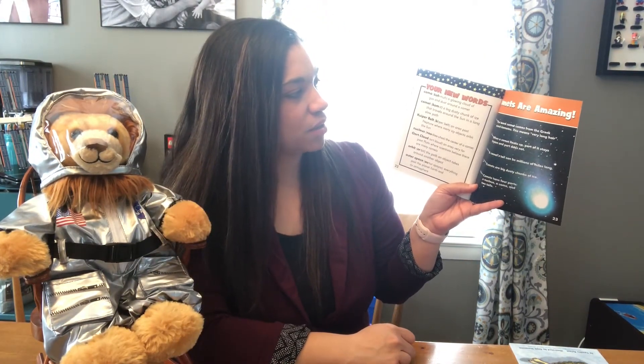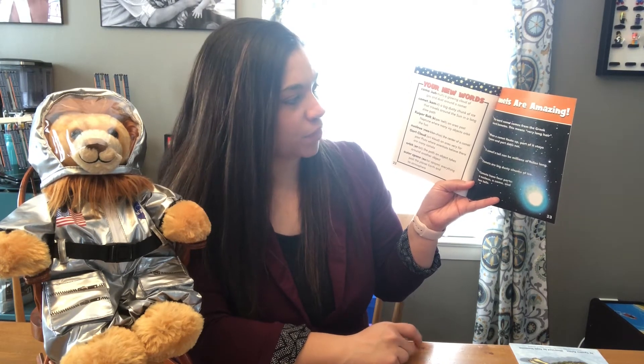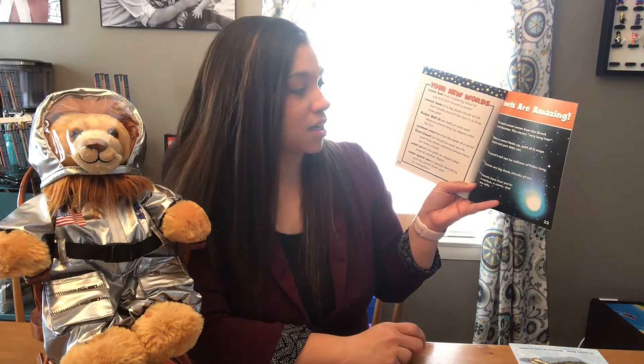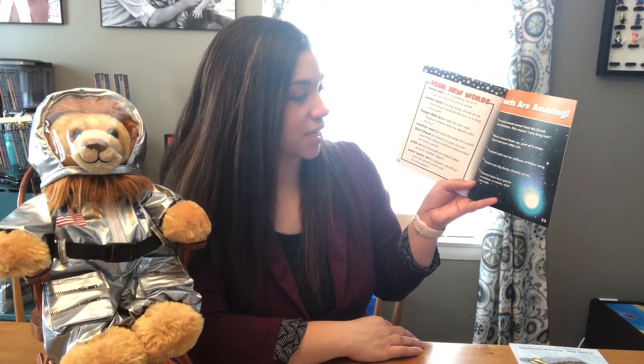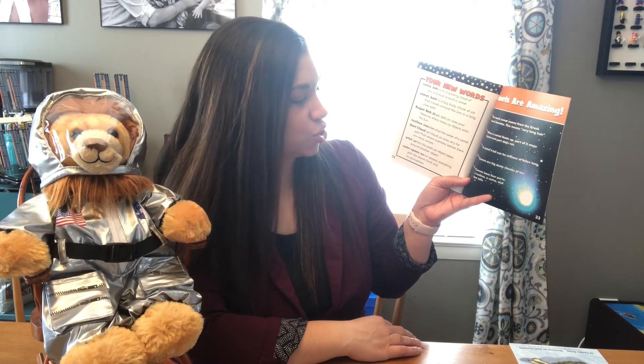Comets are amazing. The word comet comes from the Greek word cometes, which means very long hair. When a comet heats up, part of it stays frozen and part does not. A comet's tail can be millions of miles long. Comets are big dusty chunks of ice. Comets have four parts: a nucleus, a coma, and two tails.